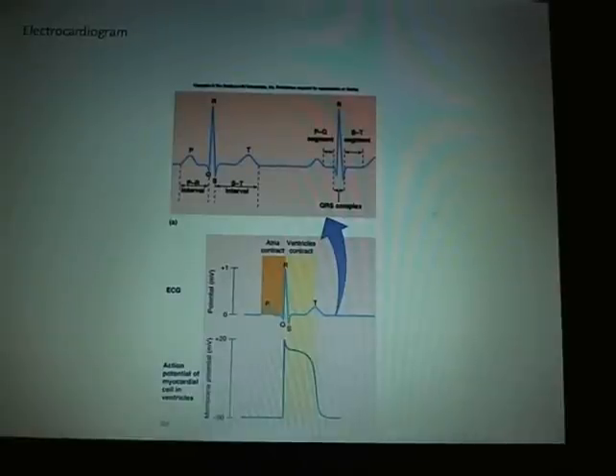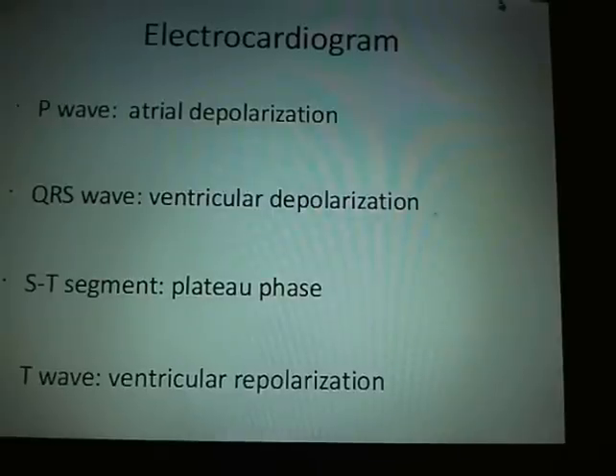Here is an electrocardiogram. You have your P, Q, R, S, and T waves. The P wave is atrial depolarization. QRS is ventricular depolarization. ST is a plateau. The T wave is ventricular repolarization. Atrial repolarization is hidden in the QRS wave, so you don't see it.